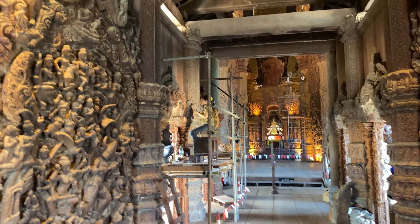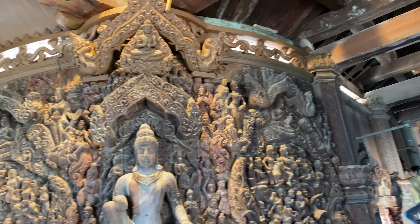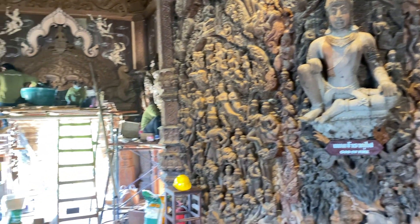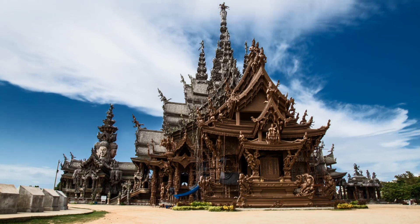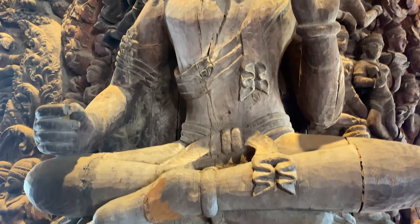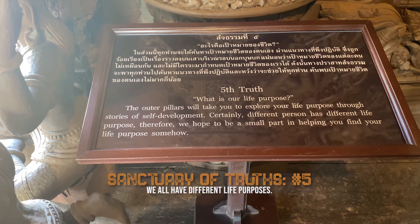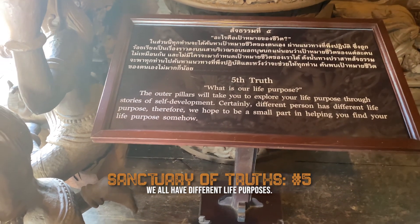As you can see in this video, the Sanctuary of Truth is massive — there is a story behind each and every piece. Jose and I were definitely thankful to have Da along the journey to help explain everything we saw. The purpose of our life is how we treat ourselves and others.